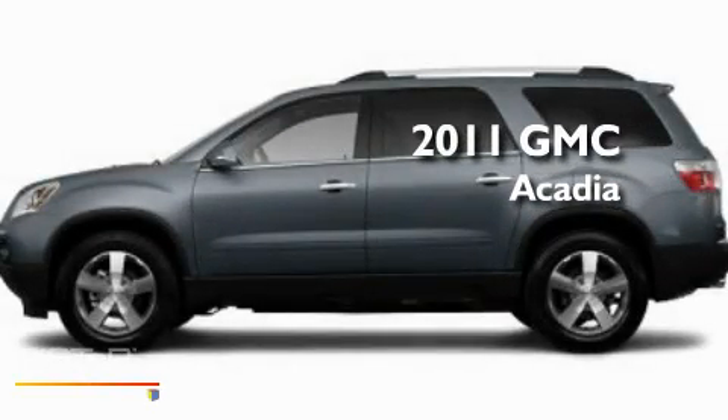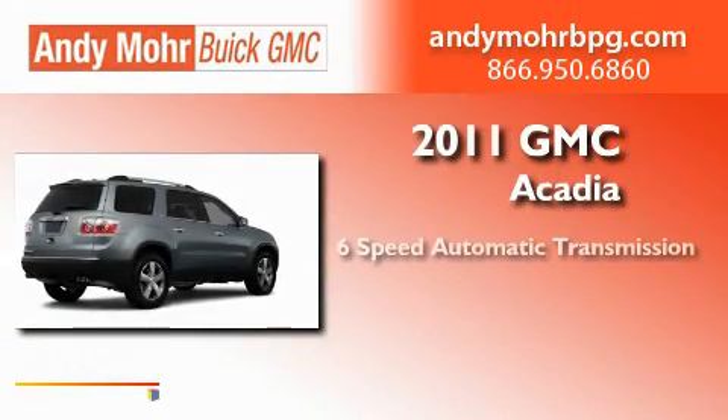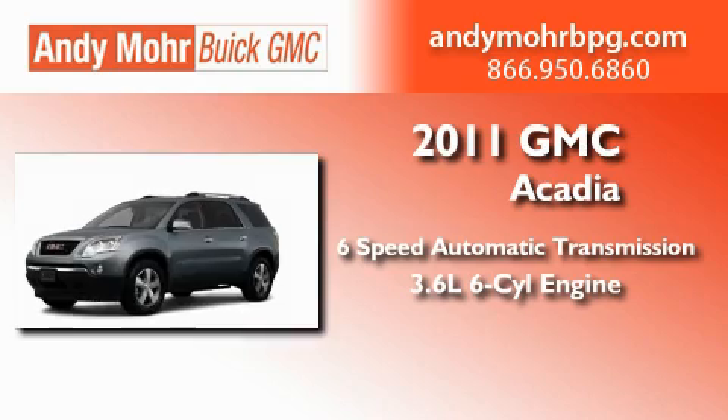This is a brand new 2011 GMC Acadia. This crossover has a 6-speed automatic transmission and a 3.6-liter V6.